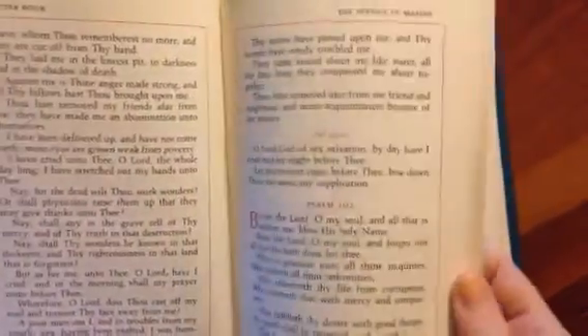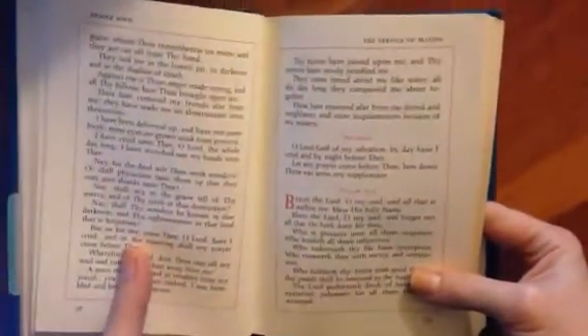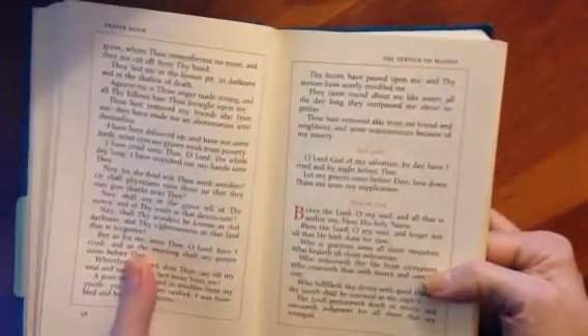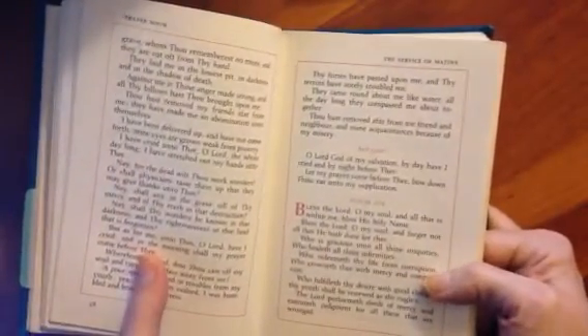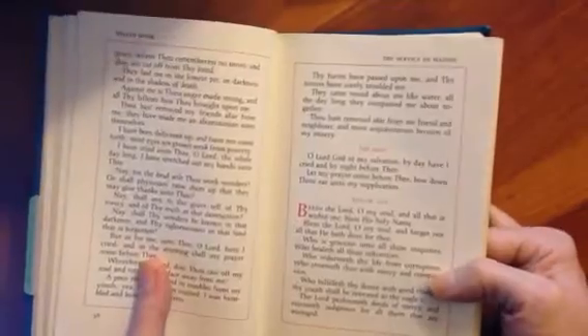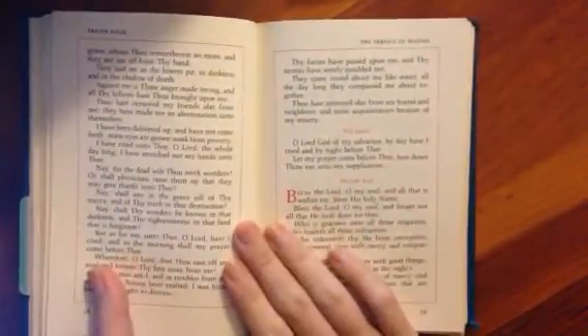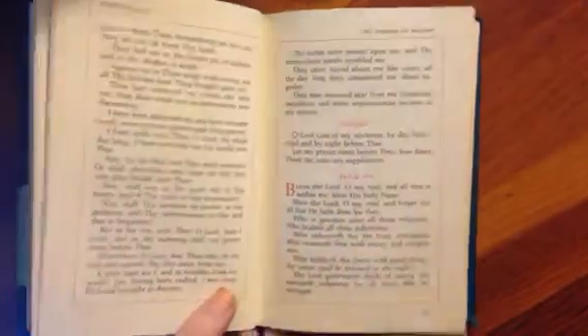I would definitely recommend this if you don't have an Orthodox prayer book yet. It's quite lovely. If you are not Orthodox, there's a lot of this that is not going to make sense to you. You're going to read references to things like Troparia and Kontakia and Prokimena and Akathists, and you're not going to know what any of that means, and that's fine. I still have a lot of questions about it myself. So that's not a reason not to buy this.